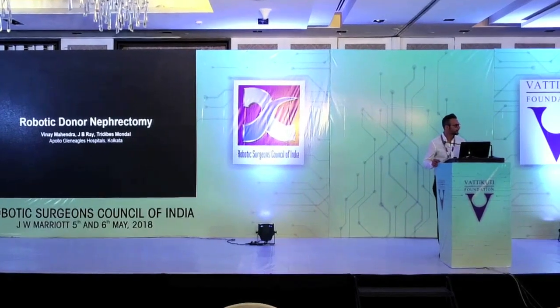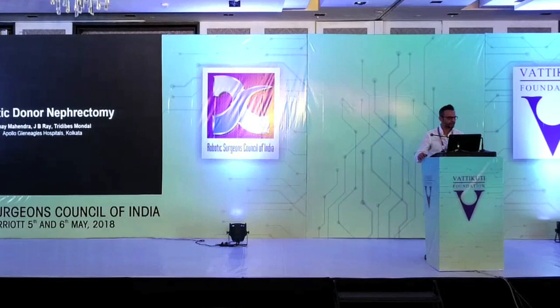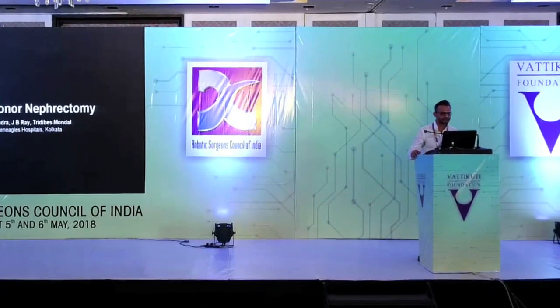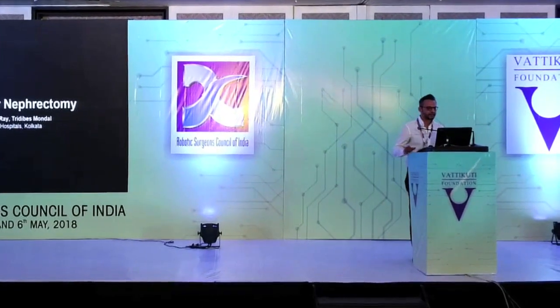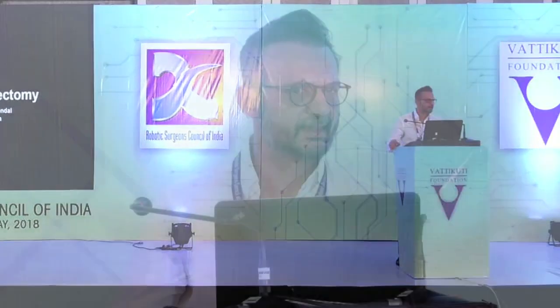Good morning everyone. Thank you, Chairman. I'd like to first of all thank the Vatikudi Foundation for giving me this opportunity. I started doing the Robotic Donor Nephrectomy when we acquired the robot at the end of 2011, and here I'll briefly present my experience along with the worldwide evidence regarding the Robotic Donor Nephrectomy.